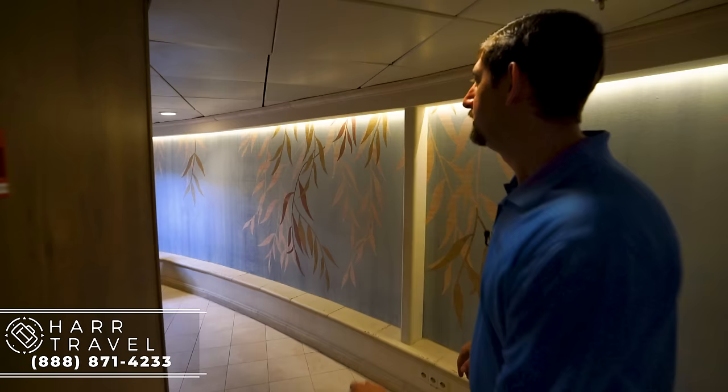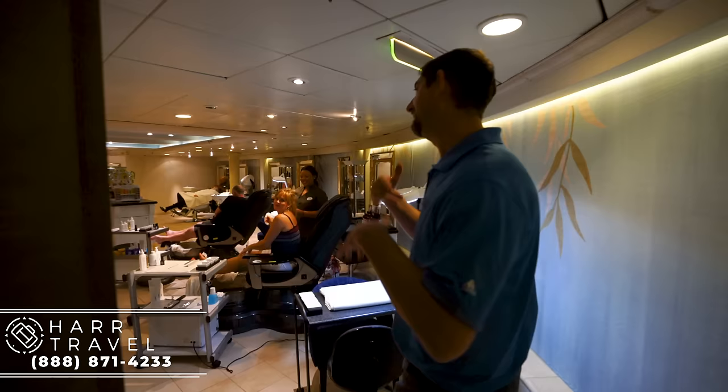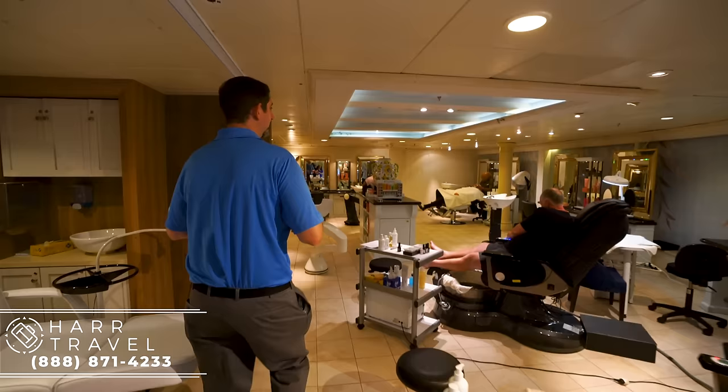We're heading through to the salon portion — this is where you're going to get your manis and pedis, maybe a shave, any of those treatments. It is a full service spa.